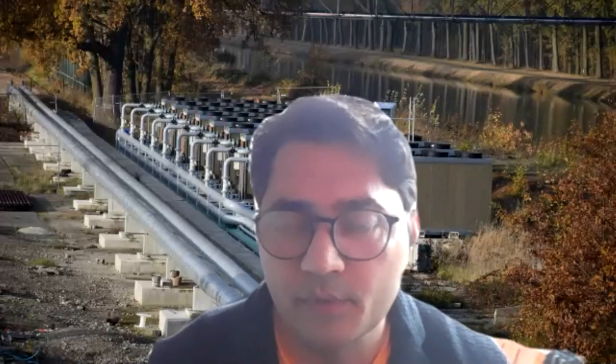Thank you, Ignacio. Thanks a lot, and welcome everyone. Thank you for joining this session, one of the Back to Fuel webinars.